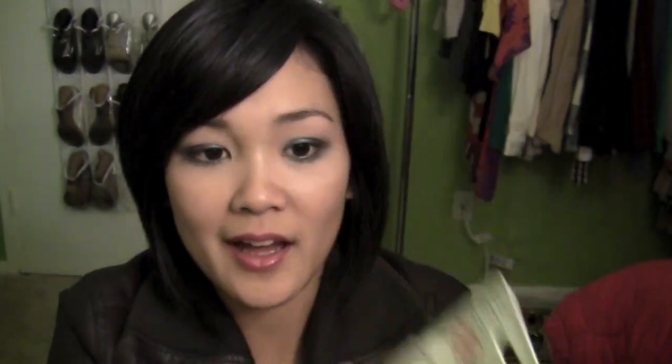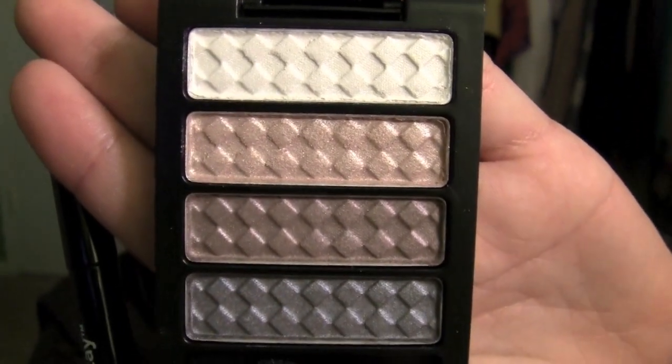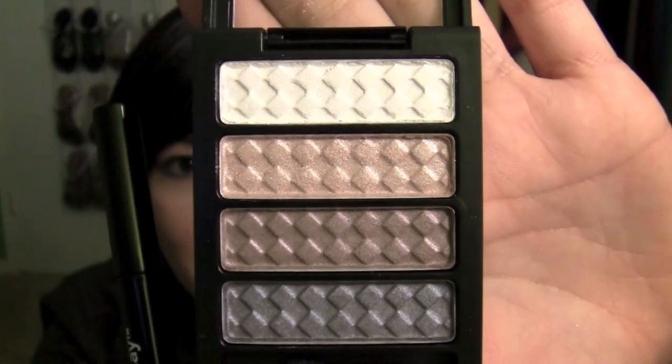So I picked that up and then I also picked up a Revlon — it says Revlon Colorstay Cat Eyes Nude Elements Black Set. I don't know, but it's this quad with a liquid eyeliner. The quad is called Nude Elements. Here's what it looks like. I already tested out the colors and they're gorgeous. Really, really like this.